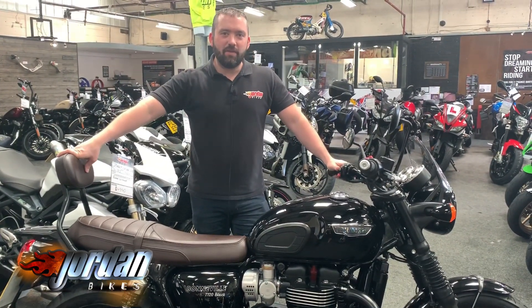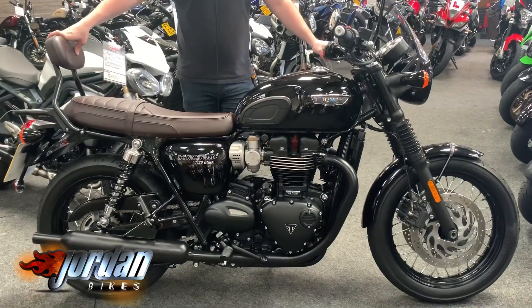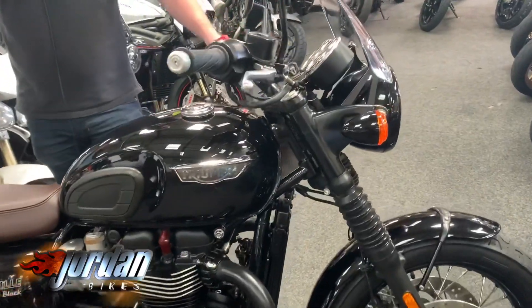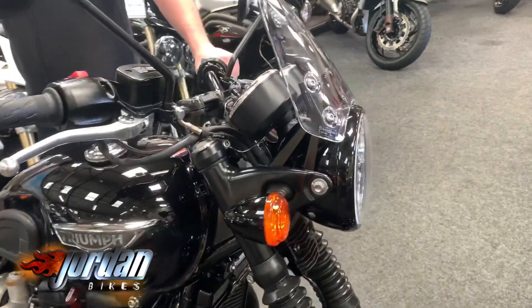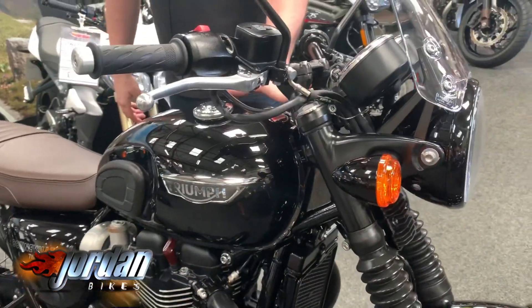Hey guys, it's Will at Jordan Bikes. Today we've got for sale a Triumph T120 Black — absolute belter. 1200cc engines in these, really nice nostalgic look to it, really retro. So if you're looking for something that feels like back in the day but with modern technology, this is the bike for you.